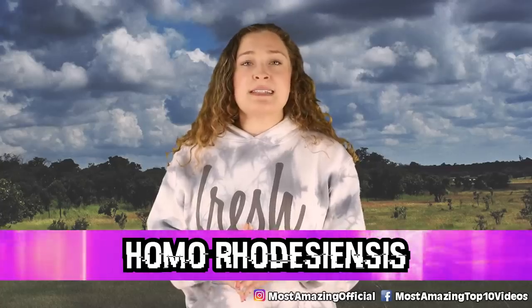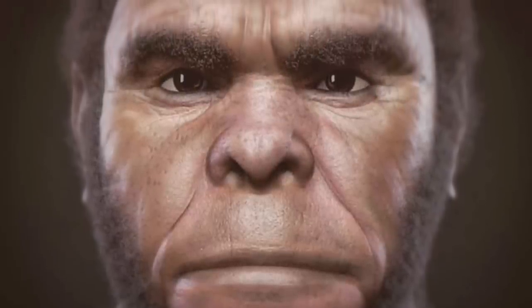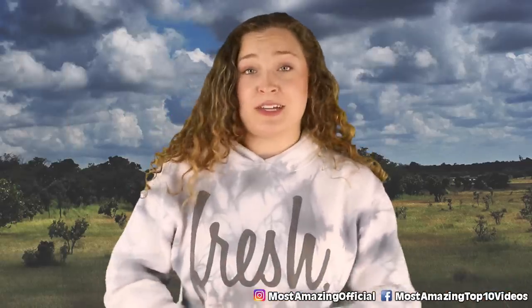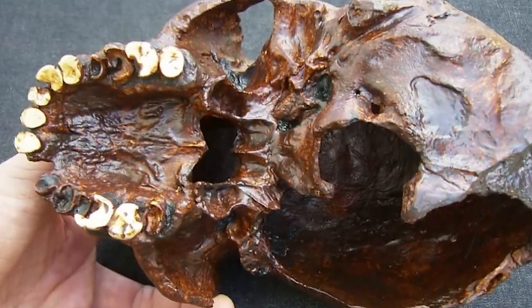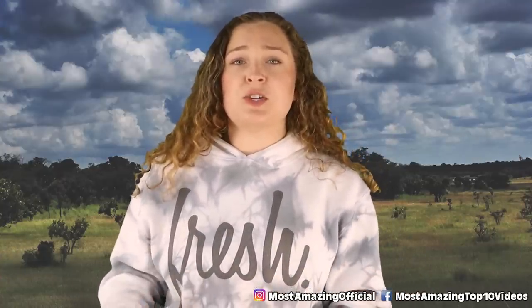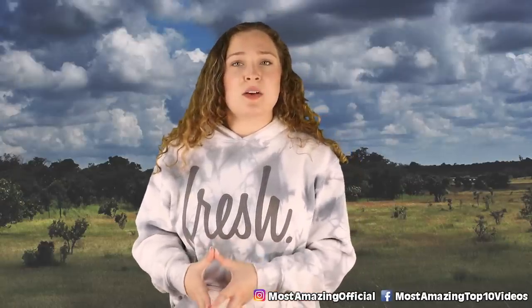In our number 3 spot today, we have Homo rhodesiensis. This is a species that was discovered when researchers found the cranium of a member of the species in a lead and zinc mine located in what is now Zambia. This skull was found in 1921 by a man named Tom Zwigler, who was a Swiss miner. Aside from this skull, this species has been identified through other remains that were also found, which includes an upper jawbone, a sacrum, a tibia, and two other femur fragments. According to experts, whoever the skull belonged to must have been quite a large man. It also features one of the largest brow ridges of any hominid remains. This skull was initially called the Rhodesian Man, but it is now mostly referred to as the Broken Hill Skull or the Kabwe Cranium.